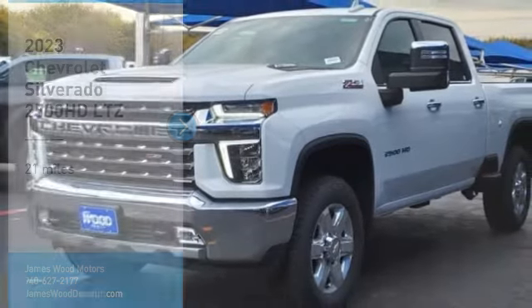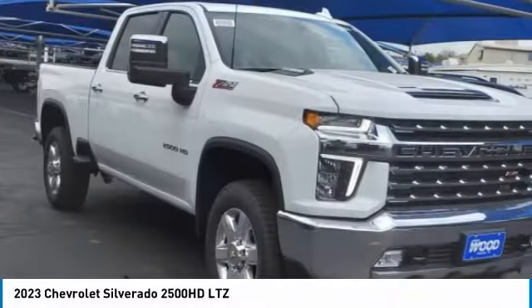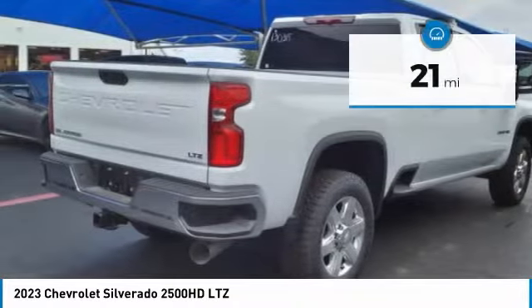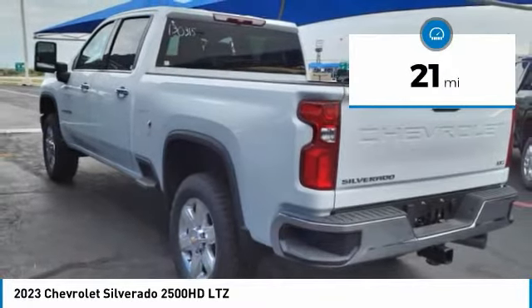We are pleased to show you the 2023 Silverado 2500 HD. This pickup truck pulls unlike any other. This vehicle has less than 100 miles. Here are some of this vehicle's great options.